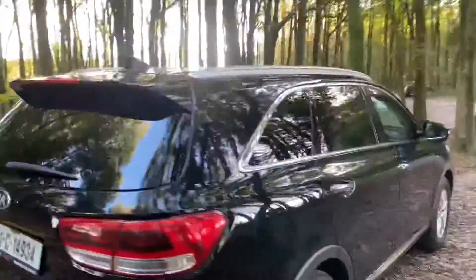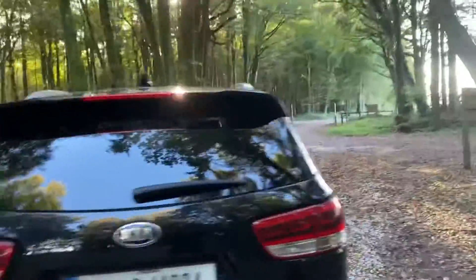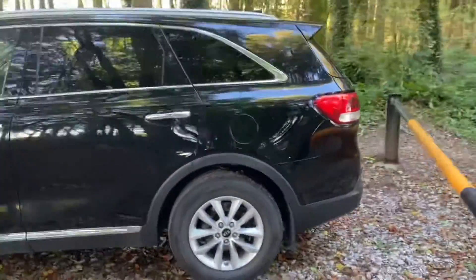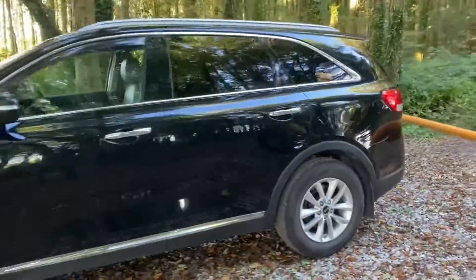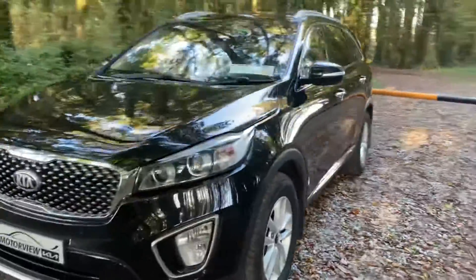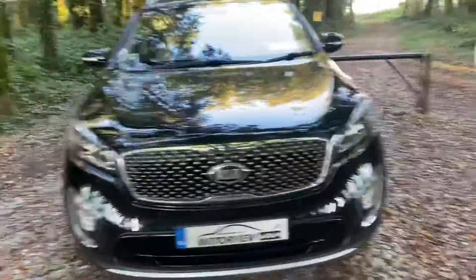You also have rear parking sensors, reversing camera, full leather seats, media connection, Bluetooth connectivity, heated seats, and a multifunction steering wheel. To test drive this car, call us on 021 463 7444.